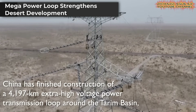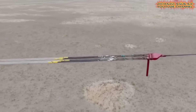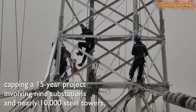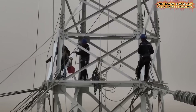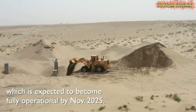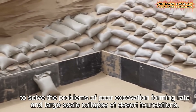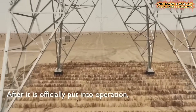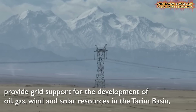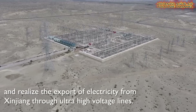Infrastructure plays a crucial role in sustaining China's desert greening efforts. A monumental example is the 4,197-kilometer high-voltage power transmission loop completed around the Tarim Basin, which borders the Taklimakan Desert. Built over 15 years, the loop links nine substations and nearly 10,000 steel towers, delivering stable electricity to remote desert communities and industries. This power expressway brings energy security and proves that greening the desert requires not only planting trees, but also building strong foundations for sustainable development.